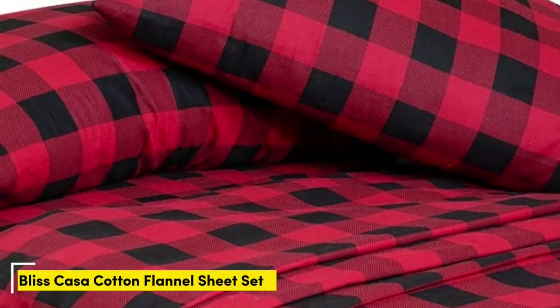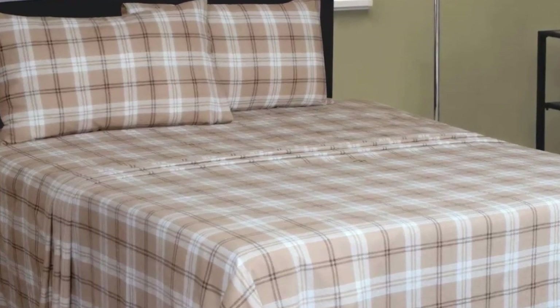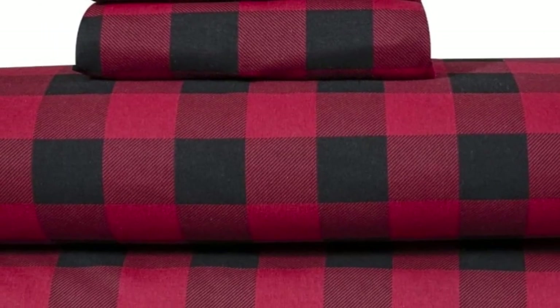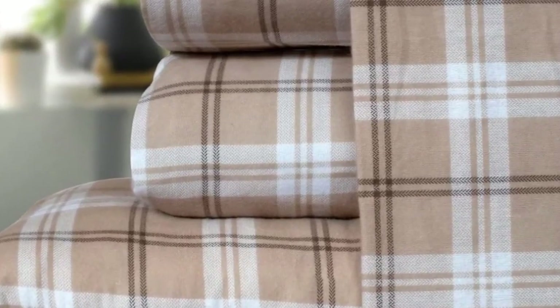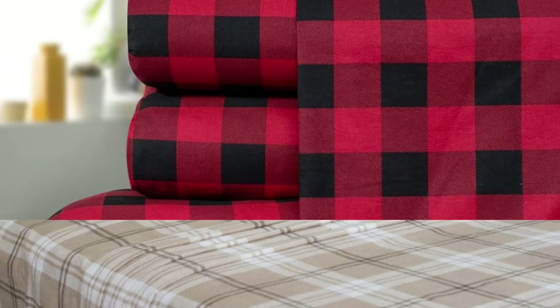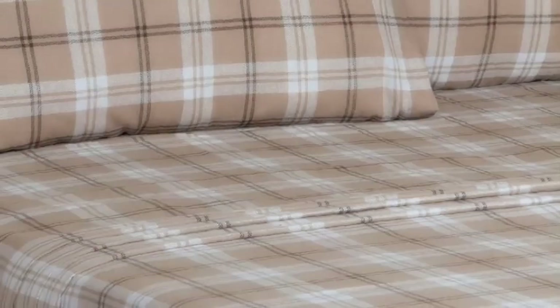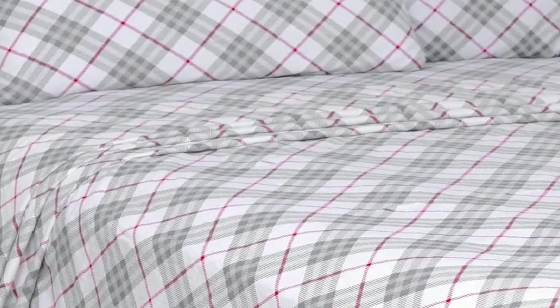Number 5. What We Like: Nostalgic patterns, double-brushed buttery smooth texture. What We Don't Like: Loose strings and some pilling after washing. The inside of the sheet is white. If you're in the market for a budget-friendly flannel sheet set, the Bliss Casa 100% Cotton Flannel Sheet Set is a great pick that feels way more expensive than its price tag reflects. Note that the pattern on the sheet set is printed using a digital process, so the pattern is only visible on one side.